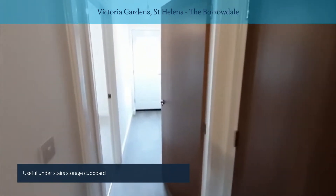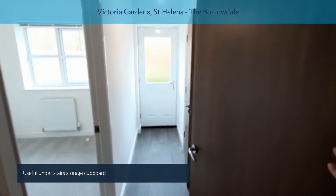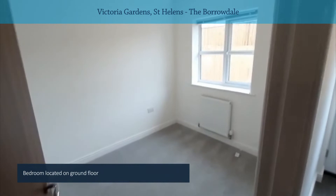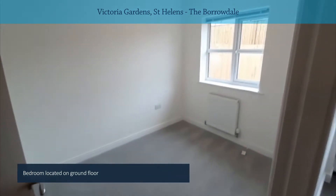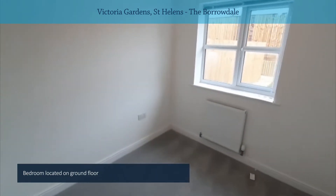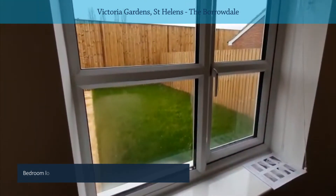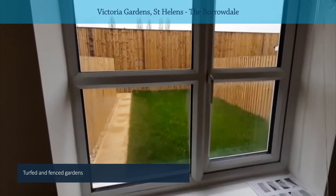And then you're through to this quite versatile living space — into an inner hall at the rear of the property. To the left you've got what would potentially be the third bedroom; it would also make a great study or office space. Outside you've got your garden, which is turfed and fenced with a private aspect.